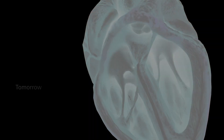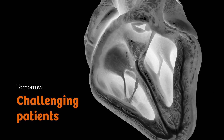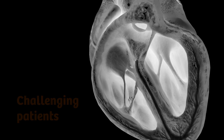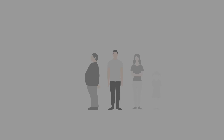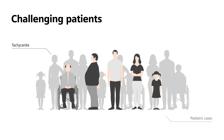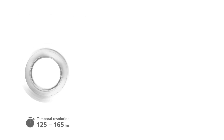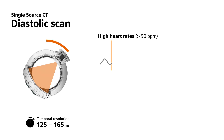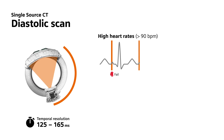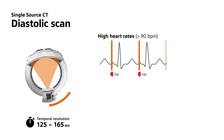Despite the significant temporal resolution benefits, it is possible for the diastolic phase to become challenging even for dual-source CT. This can happen when you're dealing with tachycardia or high heart rates in pediatric patients. Likewise, arrhythmia and congenital heart disease make things difficult as well. In all of these cases, the diastolic phase is too short or often unpredictable, resulting in motion artifacts that affect image quality.